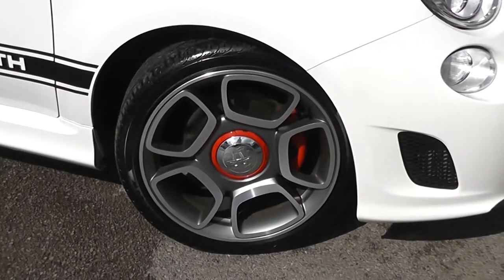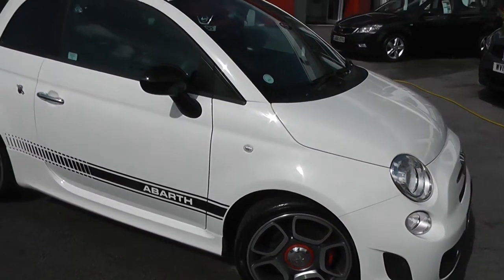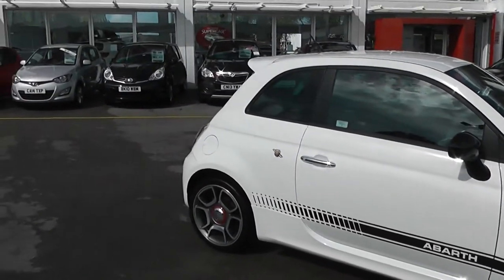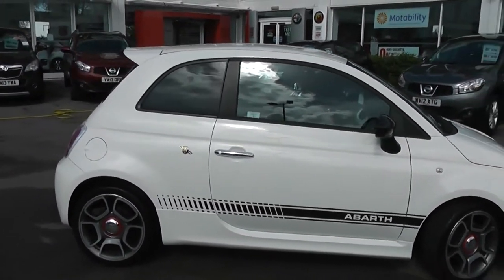There are red brake callipers all round. They're very firm sports performance tyres. You've got the red insert on the centre there as well. You've got side indicator lights, black vinyl down the side of the car — it looks very sporty. You've got the black ring mirrors as well, which complement it, and chrome door handles.